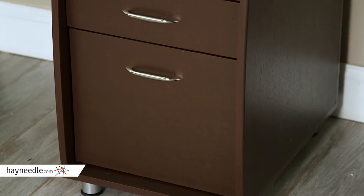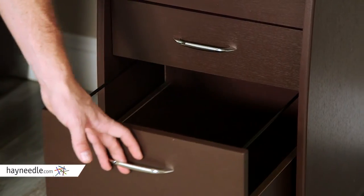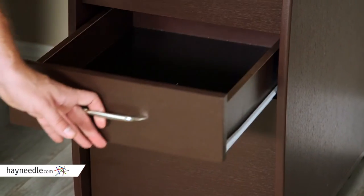It has three spacious storage drawers, one of which features a hanging file cabinet while the other two have enough room for lots of stored items.